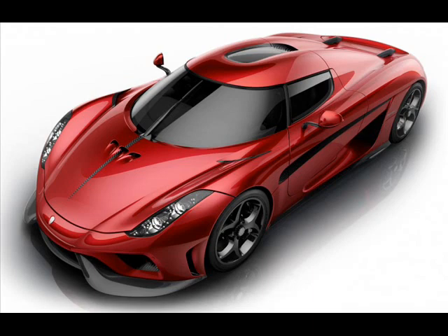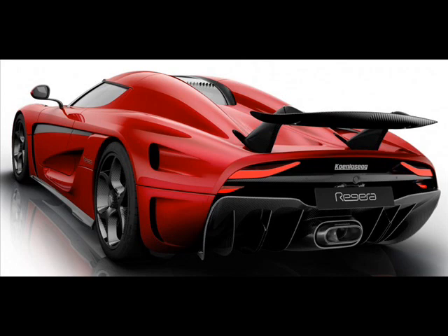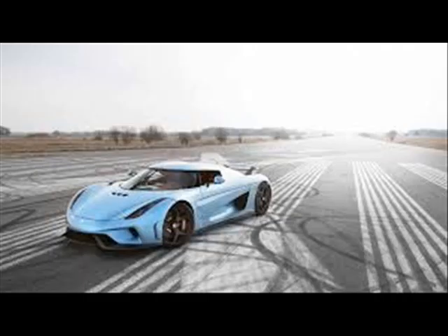While everyone is fixated on the Bugatti Chiron, Koenigsegg is looking to steal the spotlight away from the 1,500 horsepower hypercar with the production version of its Regera. If you thought the Chiron was a feast of numbers, the Regera just might give it a run for its money.